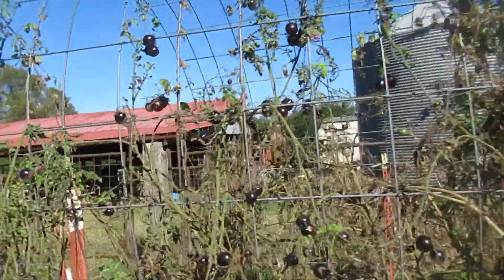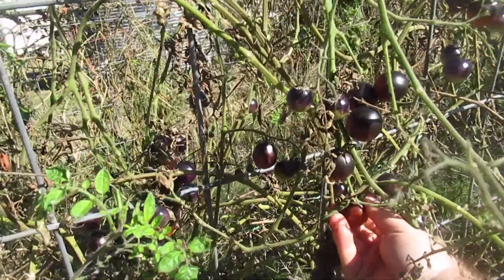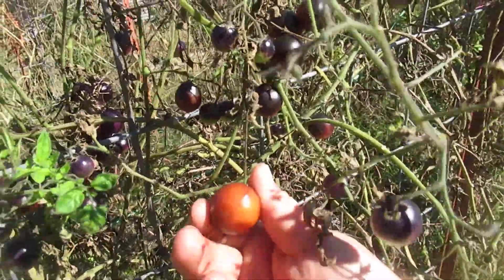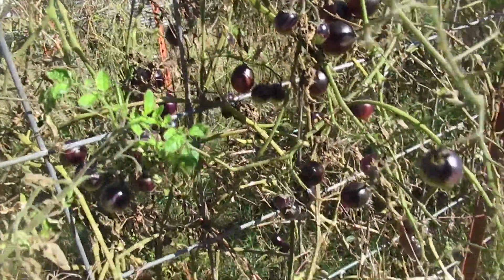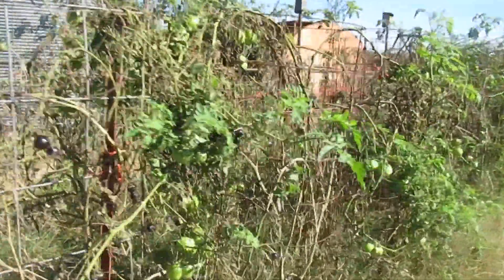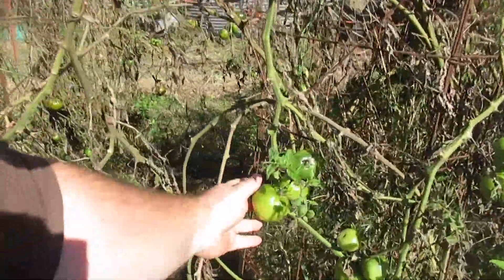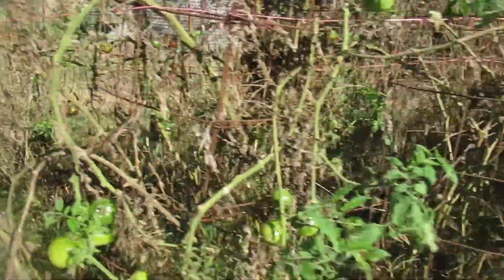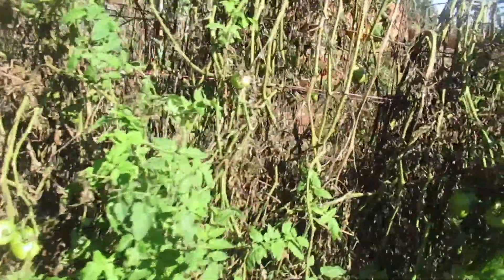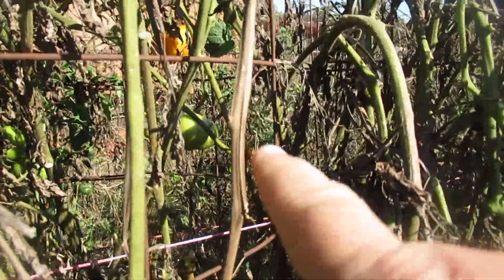A lot of them split — we got a bunch of rain the other day — but still yet. Look at that, that is a ripe indigo cherry. I'll just walk you down through here. If you want to make green tomato relish we can do that, if you want to fry green tomatoes we can do that. There's a bunch of ripe ones back in there.